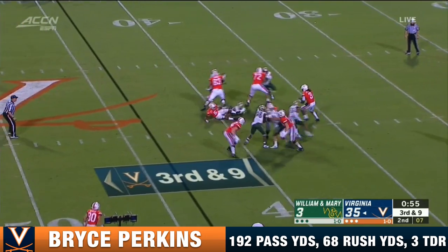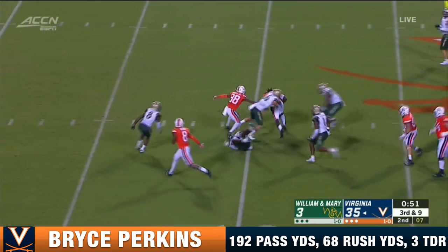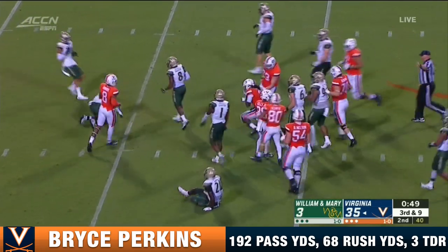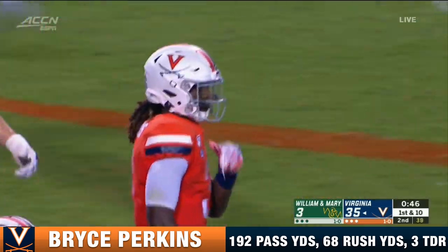On third down, Perkins steps up, gets a block, and has a first down inside the Tribe 40. Number 17, Bryce Perkins.